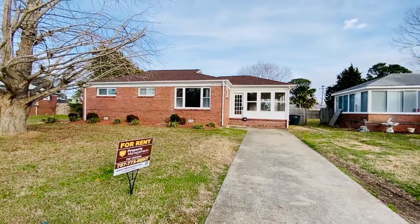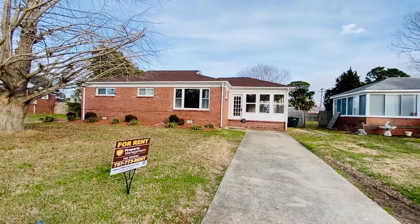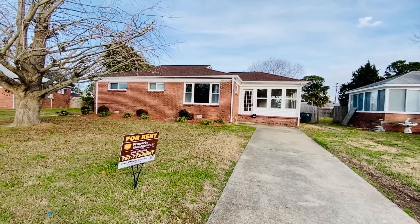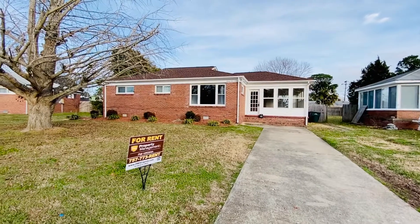Welcome back. This is Patti Robertson again with PMI Virginia. Today I'm at 2420 Sabin Ave. This is in the Roosevelt Gardens neighborhood of Norfolk. This is a three bedroom, one and a half bath brick ranch with a detached one car garage.